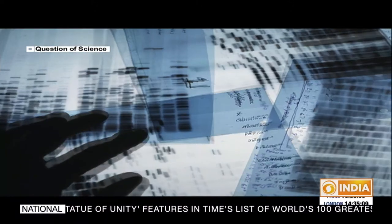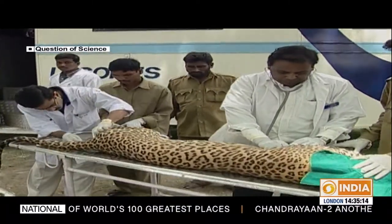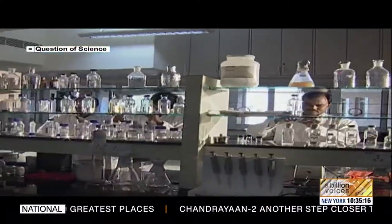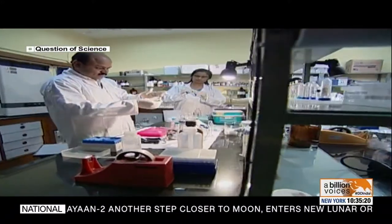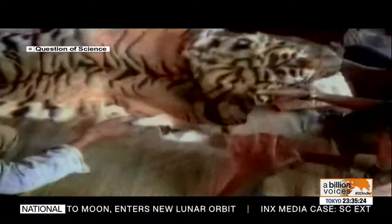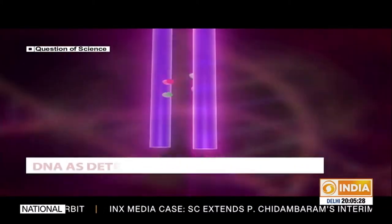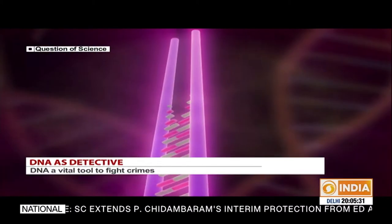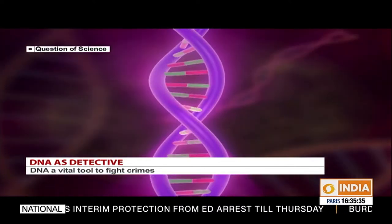Most recently, DNA fingerprinting has moved on from protecting flora to protecting fauna. Conservation groups around the world and in India are increasingly turning to DNA to fight crimes like poaching and illegal trafficking of endangered species. The wonder molecule of DNA is not just an accurate detective but also a versatile one.